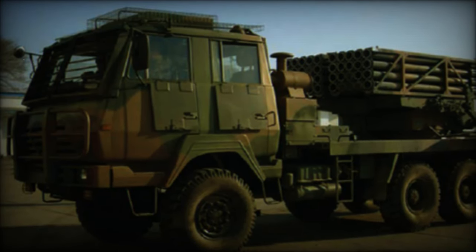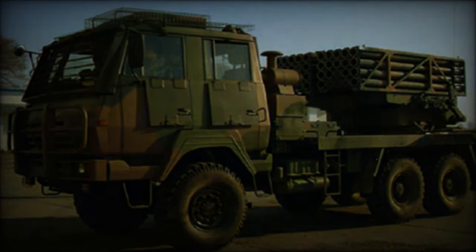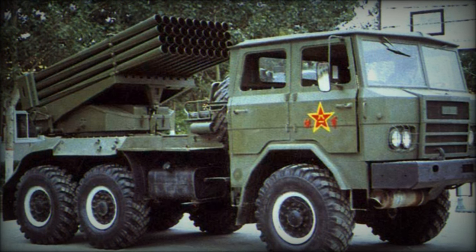This blend of potent armament, mobility, and maneuverability renders the SR-4 a highly effective multiple rocket launcher system, providing sustained long-range fire support with exceptional accuracy.